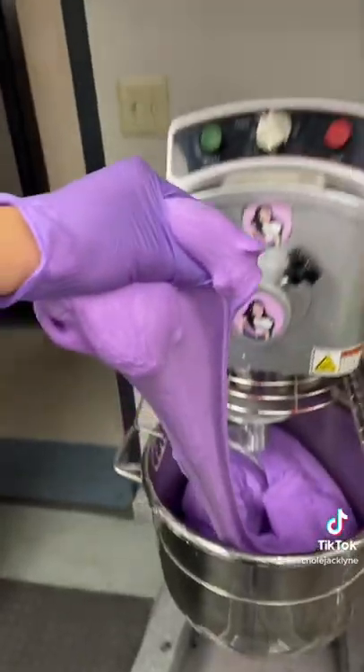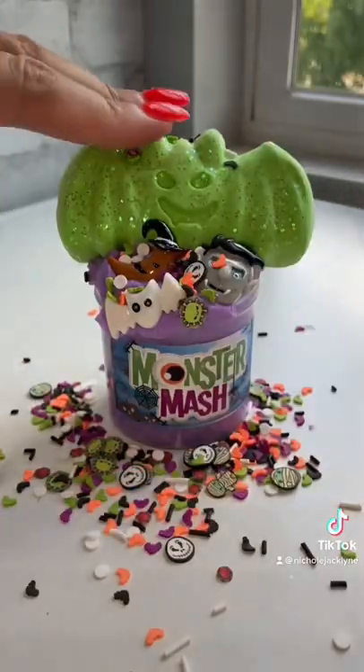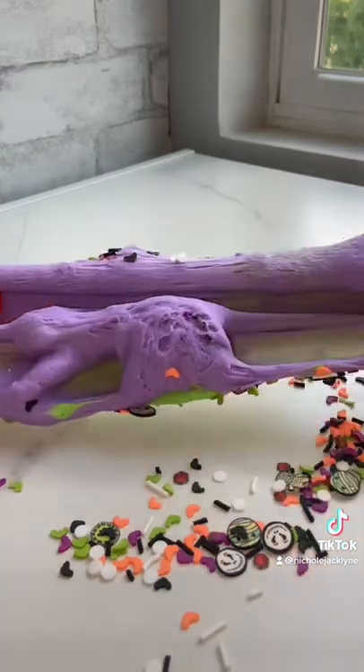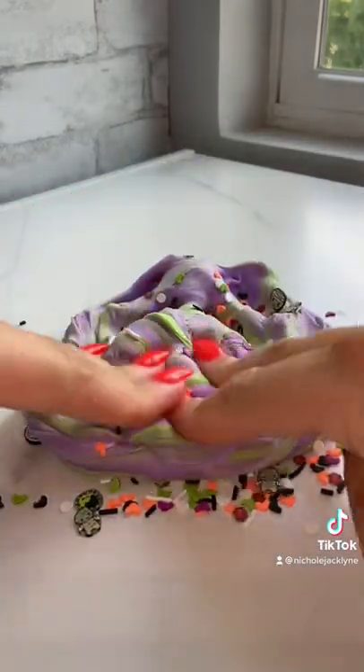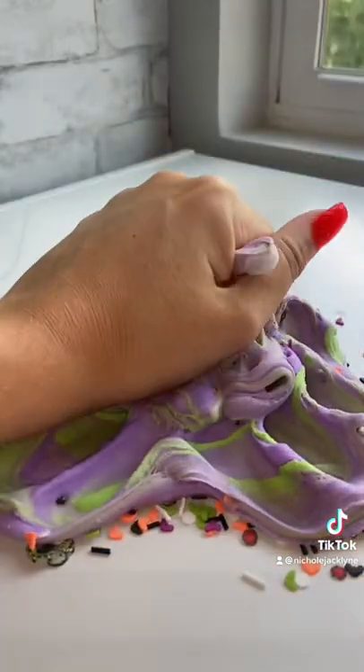It's going to have the best texture as well — it has this very cakey-like texture to it with this monster mash inspired sprinkle blend. And even better, it comes topped off with this really cute green clay bat that you can mix into your slime once you get it in the mail. It's shopnicolejacelyn.com — you guys need this!